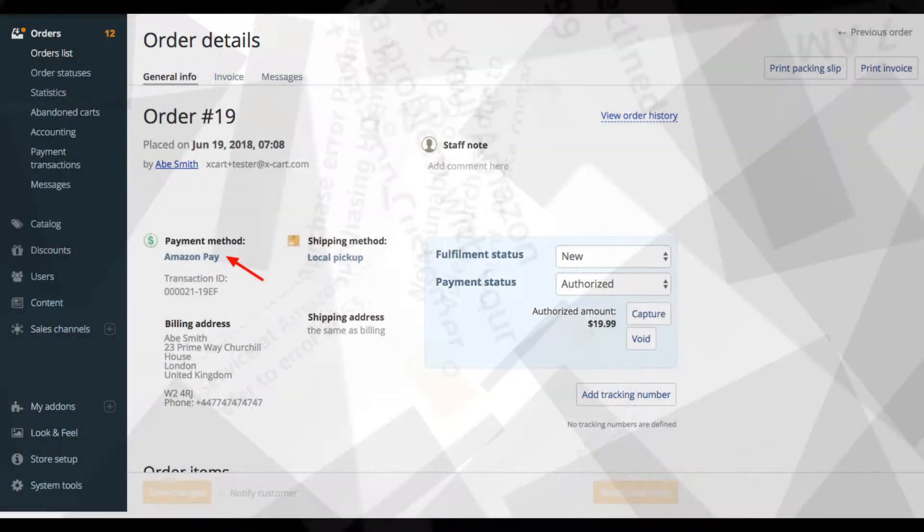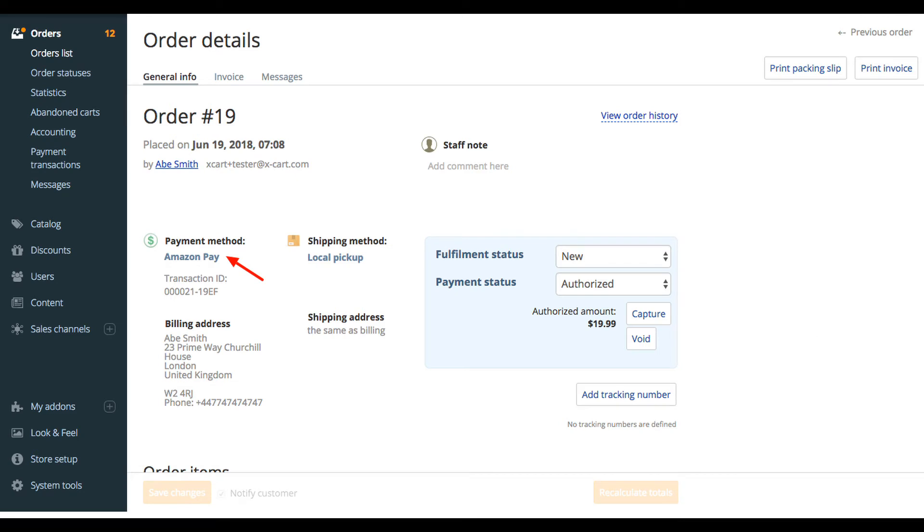Method 1: Cross-check your payment details. Sometimes by mistake, we don't notice and we select the wrong payment method, and in this situation, Amazon Error Code 2063 may appear. So when this error code appears on your screen, you should cross-check your selected payment details once.